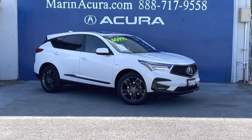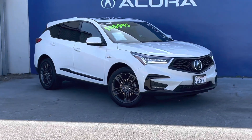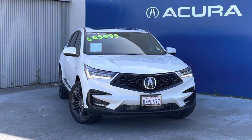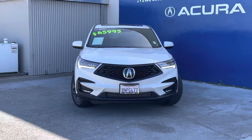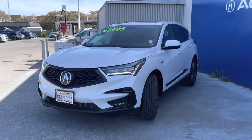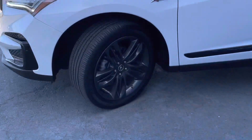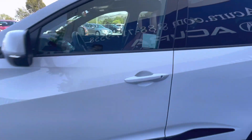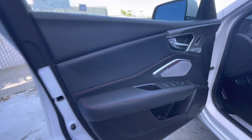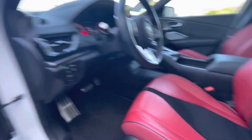Hello, today we have a 2020 Acura RDX with super handling all-wheel drive in the A-Spec package. The stock number for this vehicle is 210239A. As we get into this video, I'm going to list off some of its key features and descriptions. It only has 11,138 miles on it.